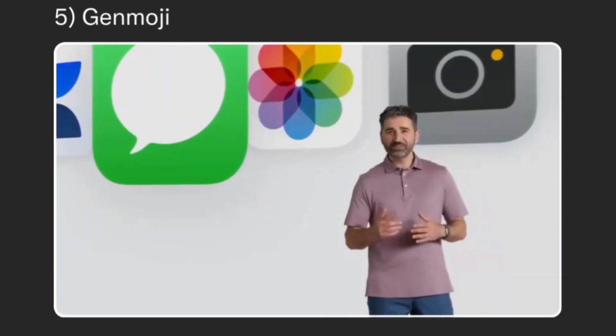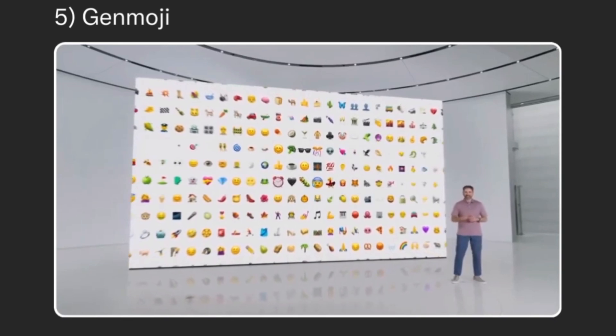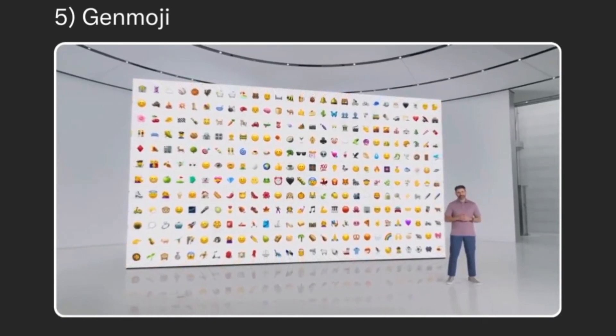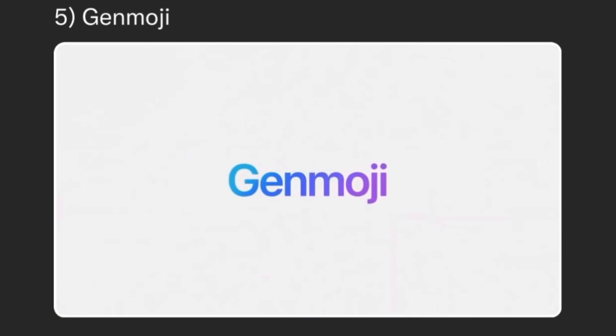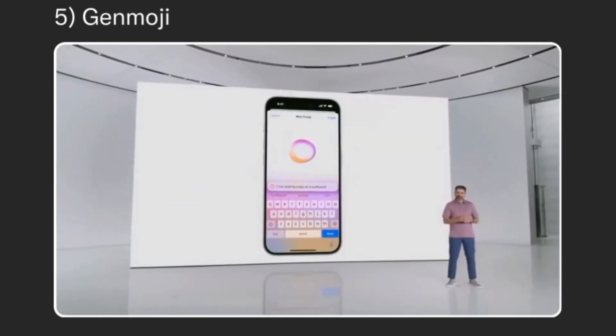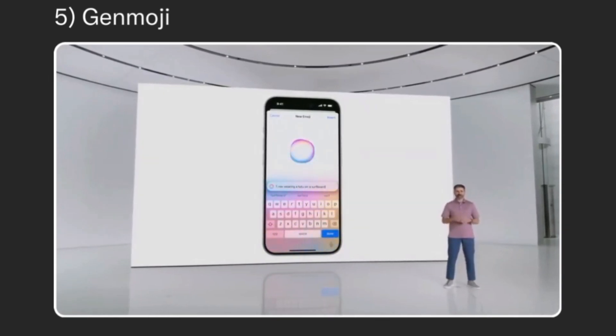One of the most fun ways to communicate in messages is with emoji. But even with thousands of emoji to choose from, there are times when you can't quite find the right one for how you feel. So we're introducing Genmoji. Leveraging the power of Apple Intelligence, you can create Genmoji on device right in the keyboard, and match any moment perfectly.